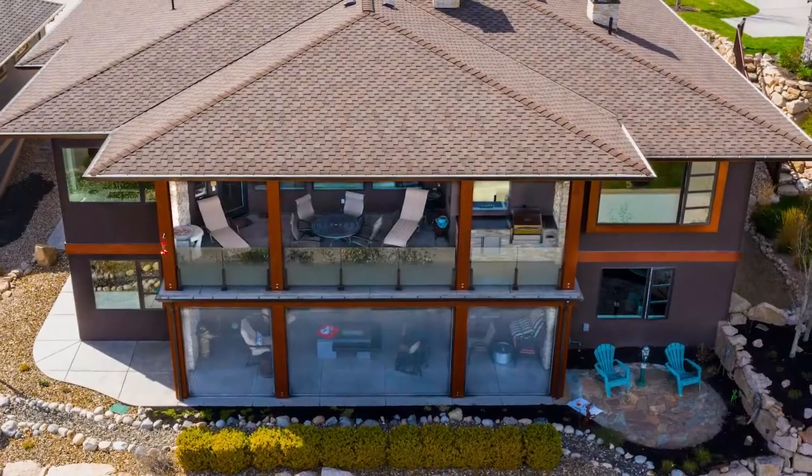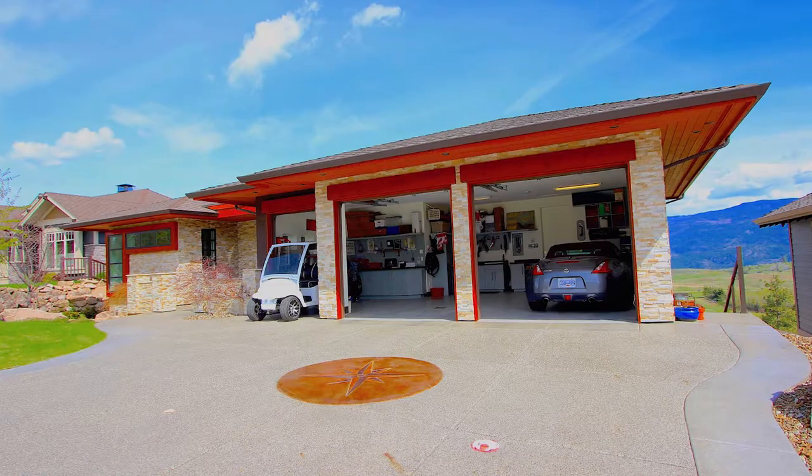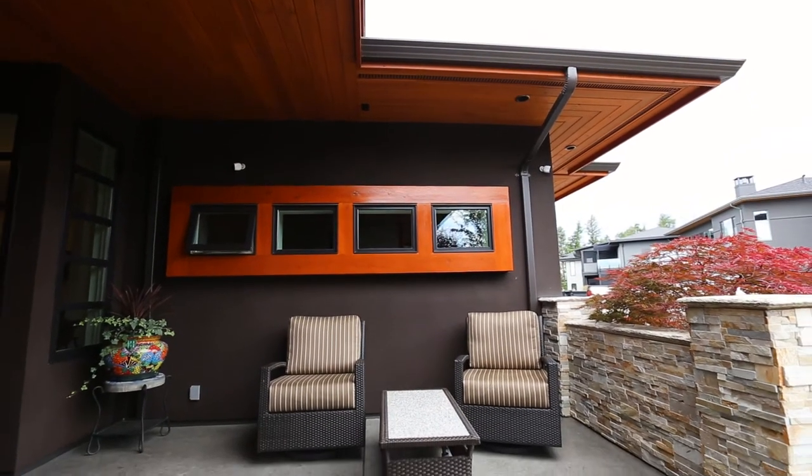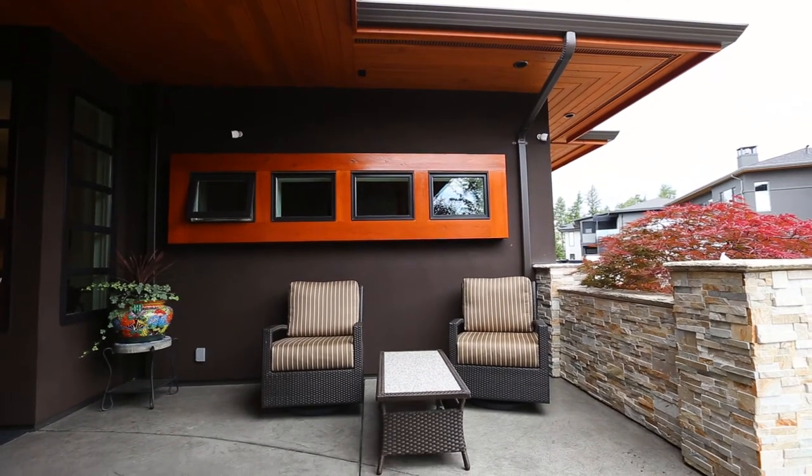The property boasts beautiful curb appeal. Fully landscaped with a spacious, sealed and detailed level driveway leading to a quiet front courtyard with soothing views of the mountains and Sparkling Hill.